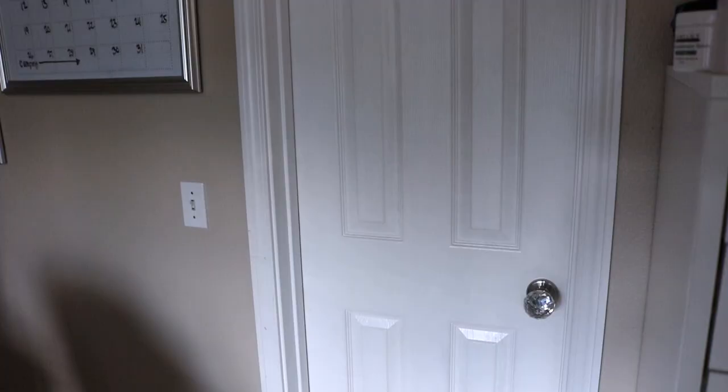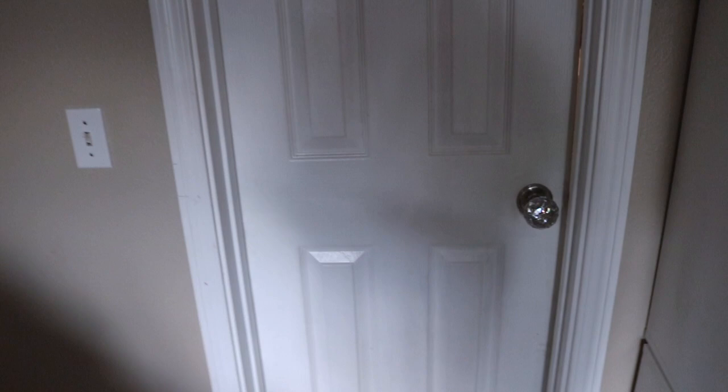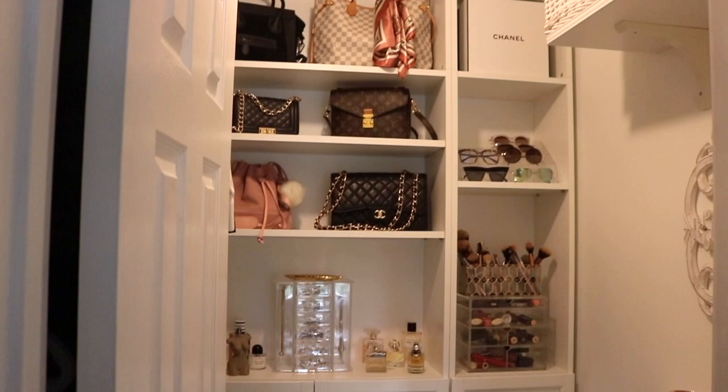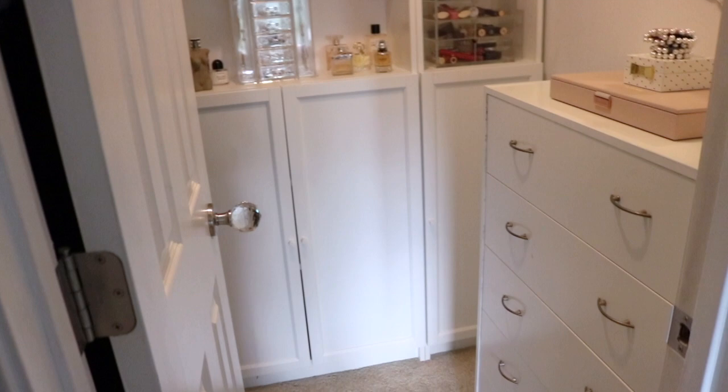Alright, friends, I'm going to take you into my closet and show you around how it turned out. If you follow me on TikTok you've seen this, but I wanted to make sure you guys on YouTube got to see the after. I'll walk through and tell you where everything is from. I'm so happy with this makeover — it came together so perfectly and it just works for our space.